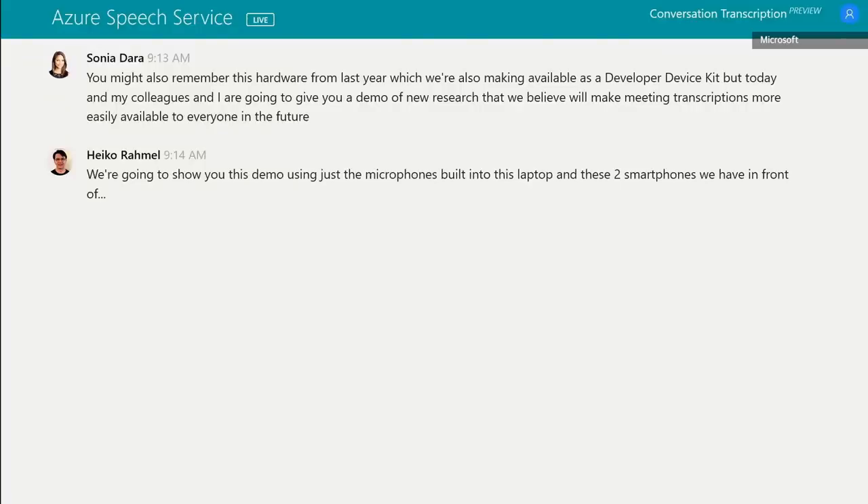We're proud to announce today that we're making the conversation transcription capability within Azure Speech Services available as a preview release. We are going to show you this demo using just the microphones built into this laptop and these two smartphones we have in front of us. With these, we create a microphone array in the cloud that enables Azure Speech Services to provide accurate in-person meeting transcription, even without a special meeting device.